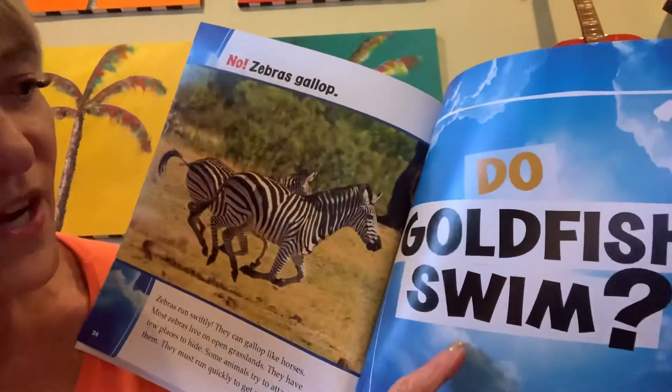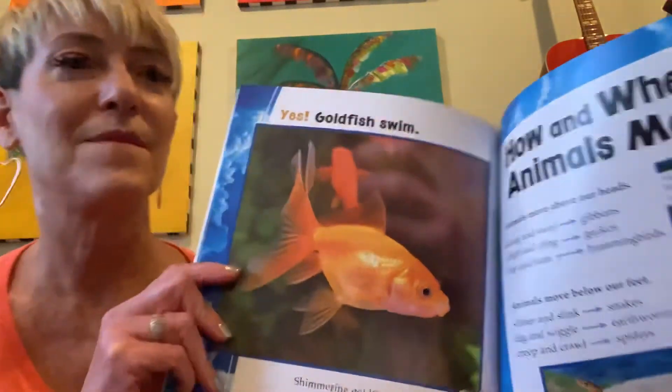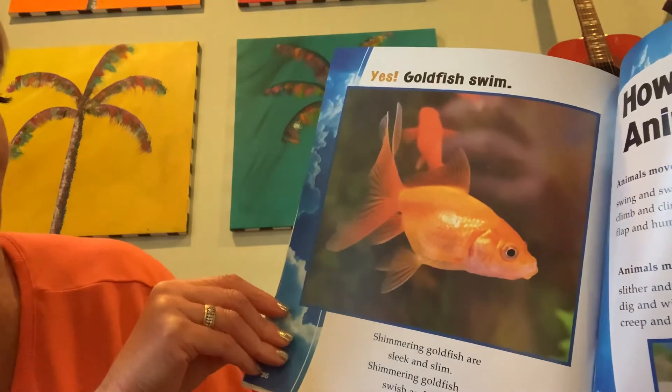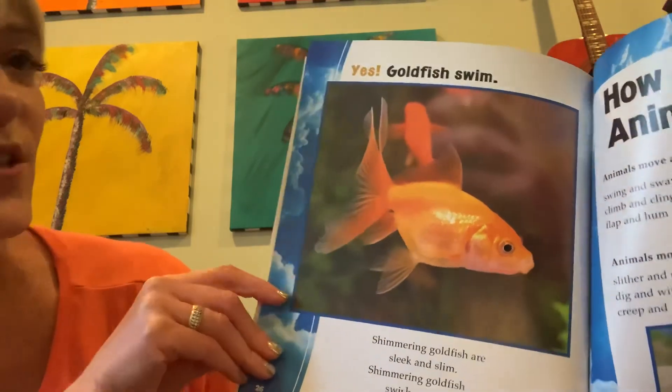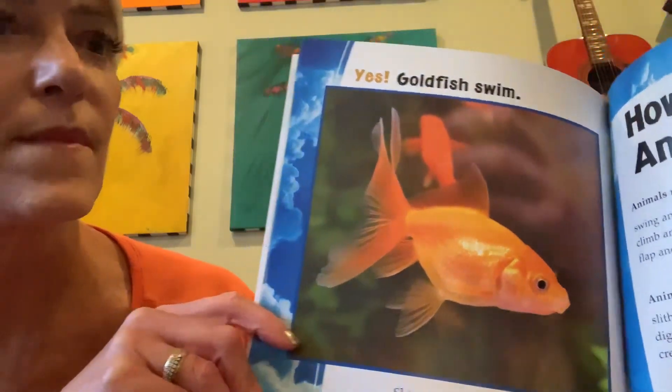Do goldfish swim? Yes! Goldfish swim. Shimmering goldfish are sleek and slim. Shimmering goldfish swish and swim. The end.